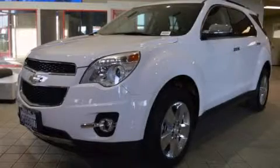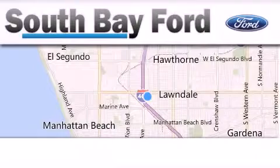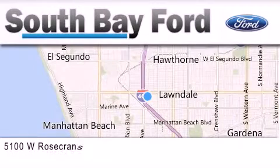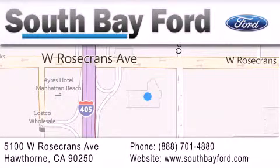Call now to find out how you can own this breathtaking vehicle. South Bay Ford is your Hawthorne area Ford dealership, specializing in new and pre-owned vehicles, service, and parts. Stop by our showroom at 5100 West Rosecrans Avenue in Hawthorne or visit us online at southbayford.com.